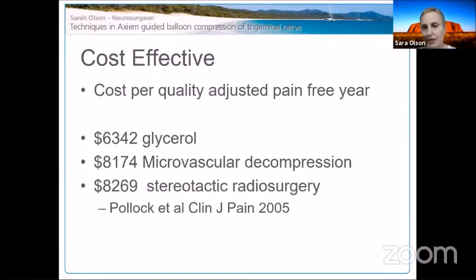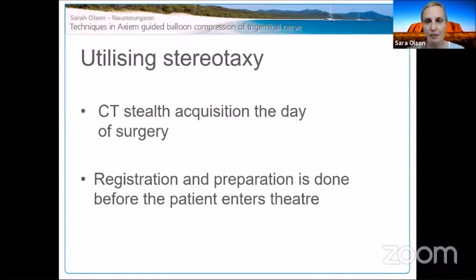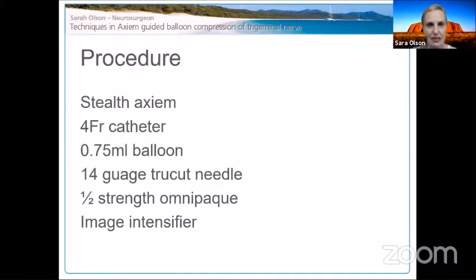The percutaneous techniques are quite cost-effective, especially in developing nations — glycerol, the least favored, was actually the most cost-effective treatment for pure trigeminal neuralgia. I wasn't very good at finding the foramen ovale on X-ray and kept thinking there must be a better way. So we've been doing it with CT navigation for about 10 years now. I present the first five years of data: we do a CTE stealth acquisition on the day of surgery, and I complete all registration and preparation before the patient even enters the theater.